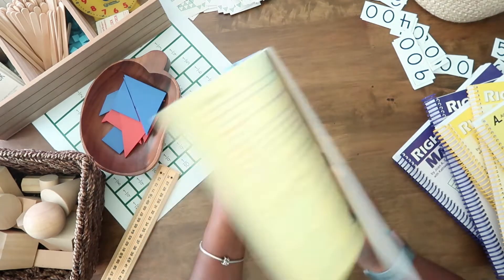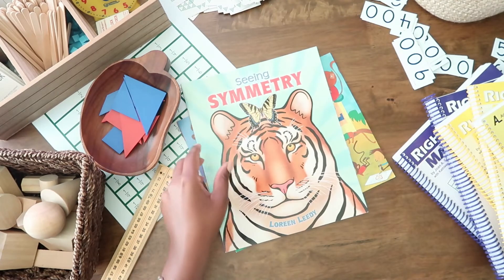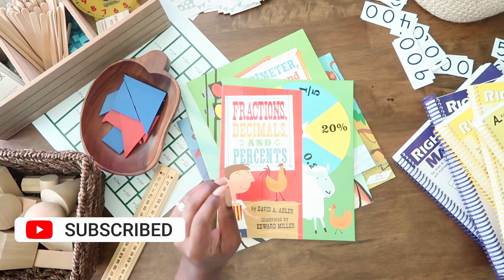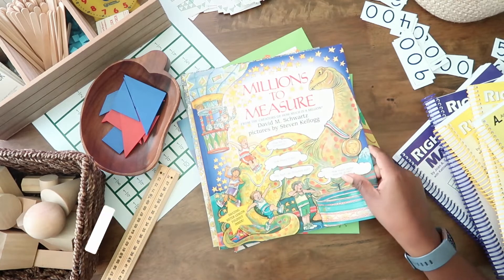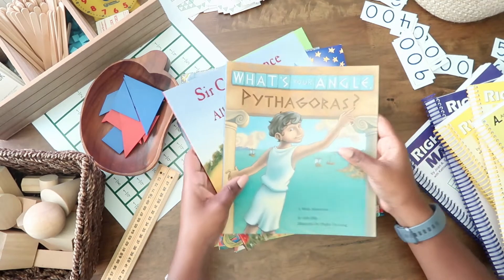So that's it, guys. I just wanted to quickly share those books that we'll be adding to our math curriculum this year. Again, if you have any suggestions for math books that you like, please link them or comment with them below.